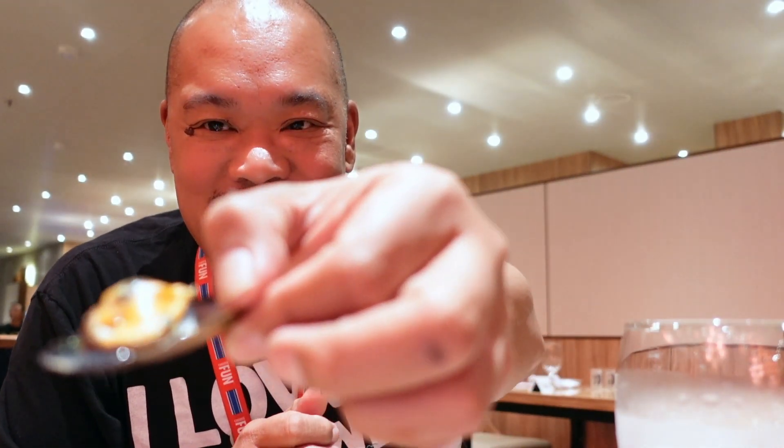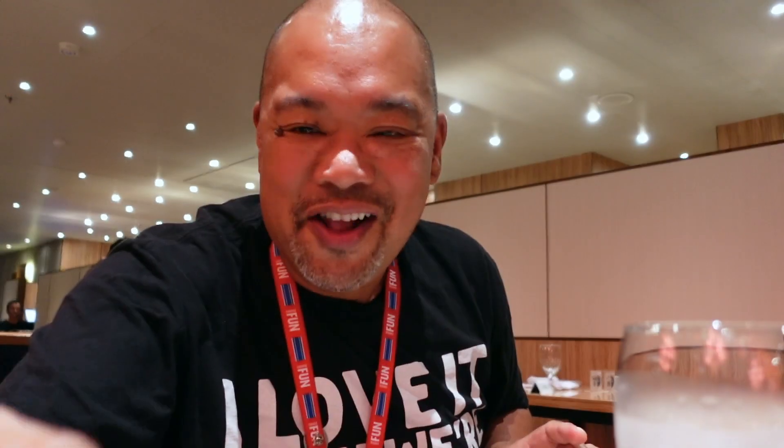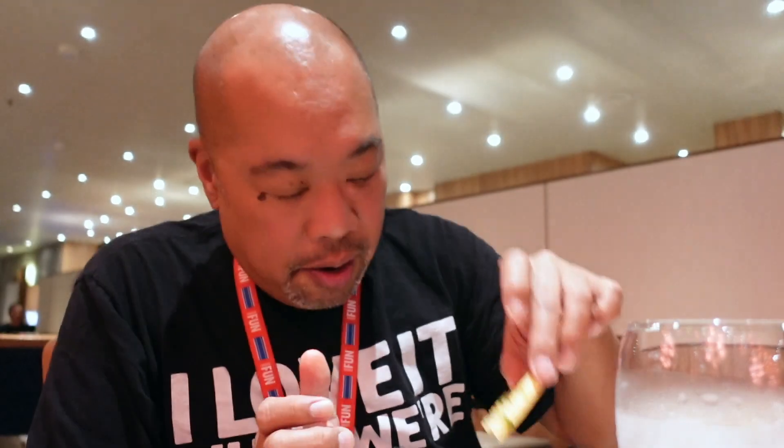Y'all know I love me some mussels, man. So excited to have them. Check this out — there's the mussels, let me bring it up close. The juice is falling. Imagine, as a youngster I hated this stuff, but now I love it. It's showing very good — take that liquid, even with the garlic bread. So yummy.